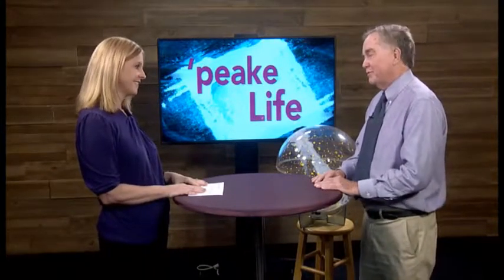The planetarium is 55 years old. It was built in the '62-'63 school term. I came there as director in 1970, so I've been there almost 50 years. And it's changed a lot. We hope it continues to change and evolve as we move into the future.